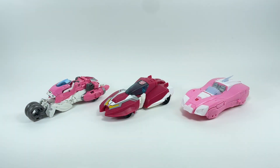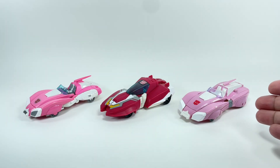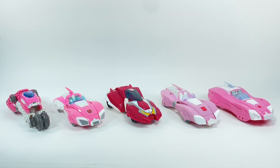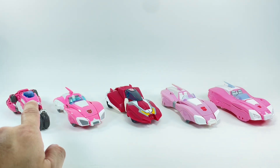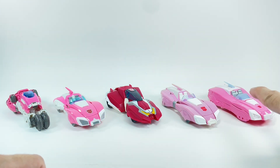For comparison in alt mode, here we have Kingdom or Earthrise RC together with Studio Series Bumblebee Movie RC, Studio Series 86 RC, and the Takara Tomy Legends Thrilling 30 RC. Here are all of them in one glance. Definitely one of the best RCs I've seen is this Animated RC — definitely top three. This one is still number one, this would probably be number two, she would be number three, number four, and number five.